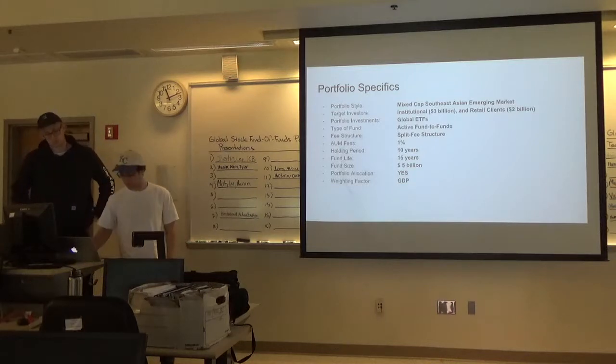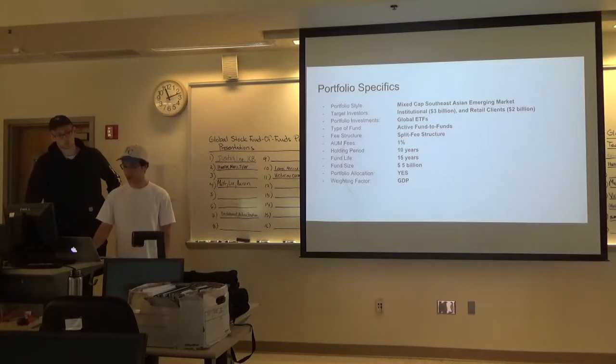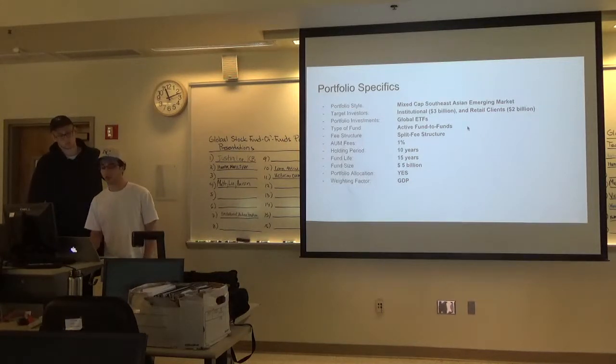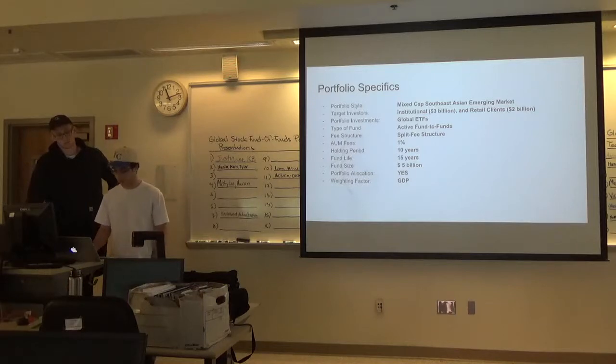Our portfolio style is a mixed cap Southeast Asian emerging market. Our target investors are institutional for $3 billion and retail for $2 billion. We invest in global ETFs. It's an active fund of funds. Our fee structure is a simple split fee structure. Our AUM fees are 1%. Our holding period is 10 years, our fund life is 15 years, our fund size is $5 billion, and our weighting factor was GDP.